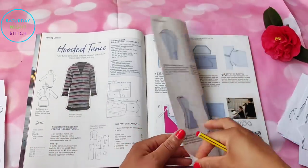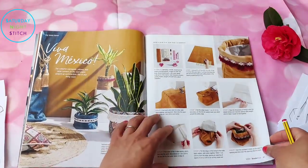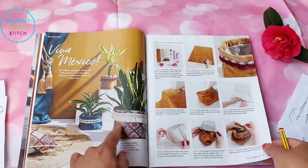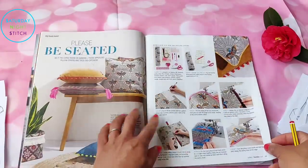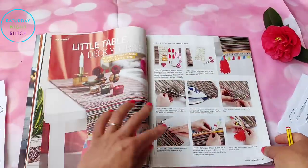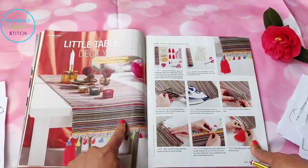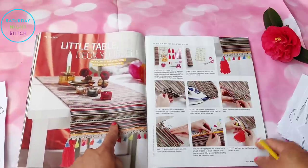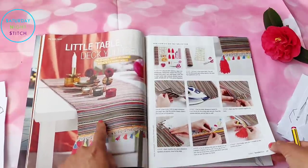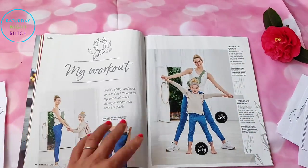This is the featured sewing pattern with step-by-step lessons, which is always nice. Then we've got some crafts — pot covers, cushions, and a really interesting table runner in a fabric very similar to a dress I made about two years ago. I used table runner fabric to make myself a dress!